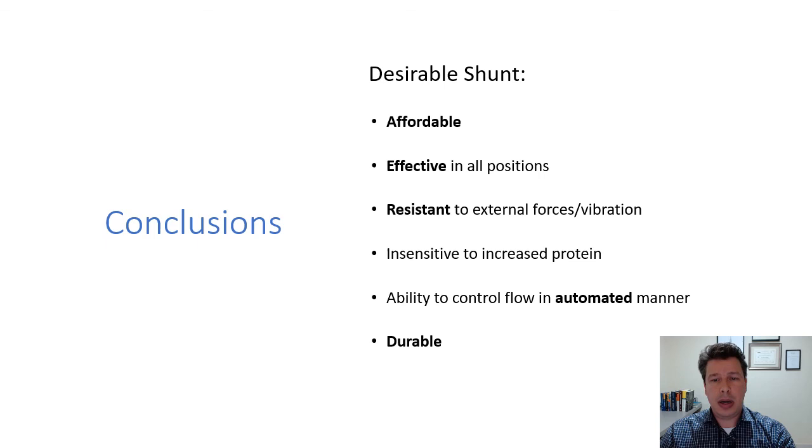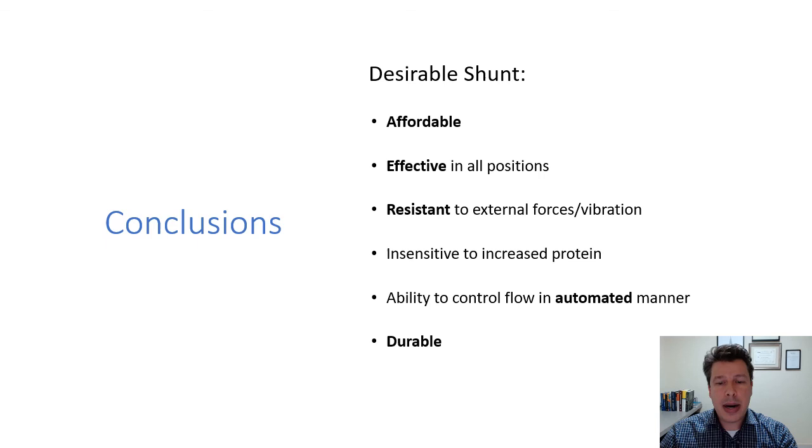In conclusion, the desirable shunt should be affordable, effective, body-position-resistant to external forces, insensitive to increased protein or cell debris, able to control flow in an automated manner, and durable. In the real world today, shunts in general do overdrain. Adjustable valves are not a solution to siphoning overdrainage — for that you need anti-siphon devices, gravitational units, or flow-regulated shunts in selective conditions. Last but not least, I want to reinforce the role of teaching and training the younger generation of neurosurgical residents: shunt surgery should not be underestimated or regarded as a simple procedure. Thank you.